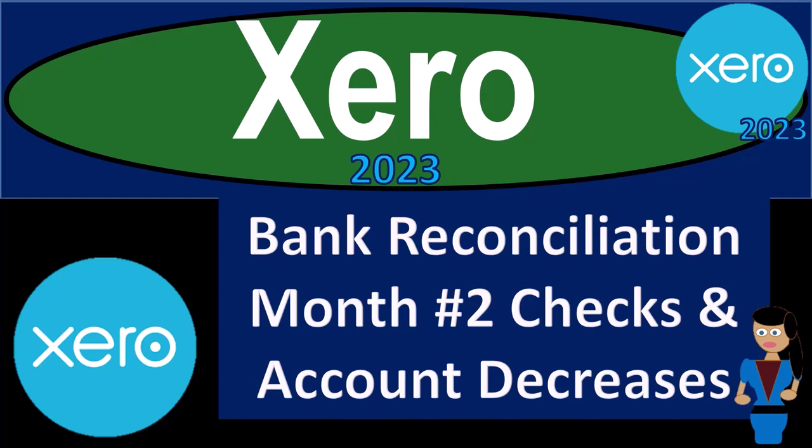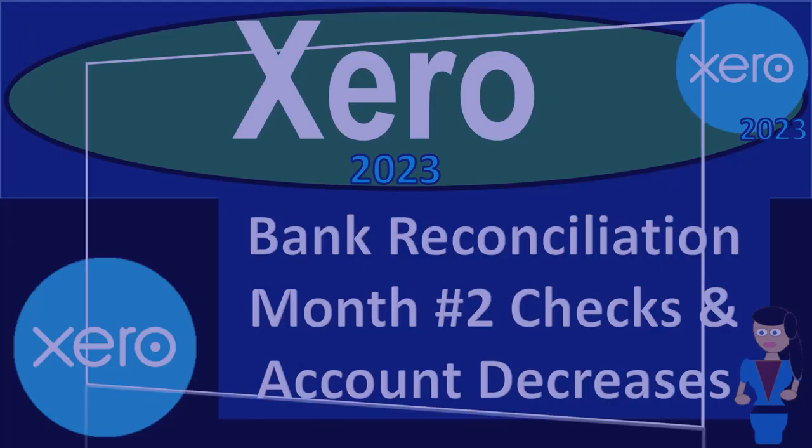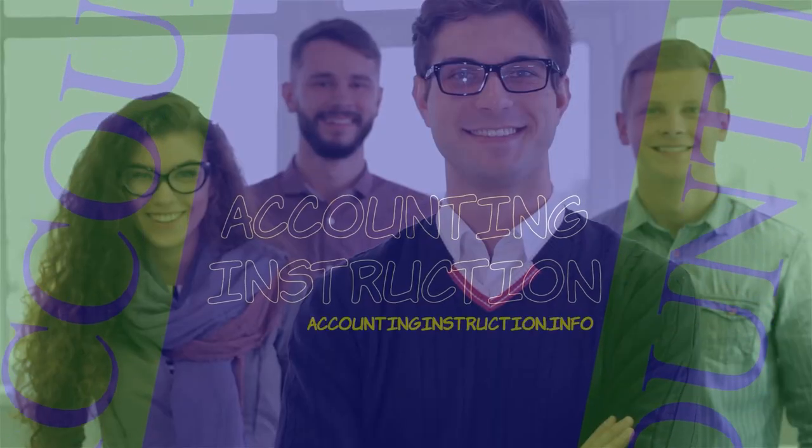Xero Accounting Software 2023, Bank Reconciliation Month Number 2, Checks and Account Decreases. Get ready to become an Accounting Hero with Xero 2023.